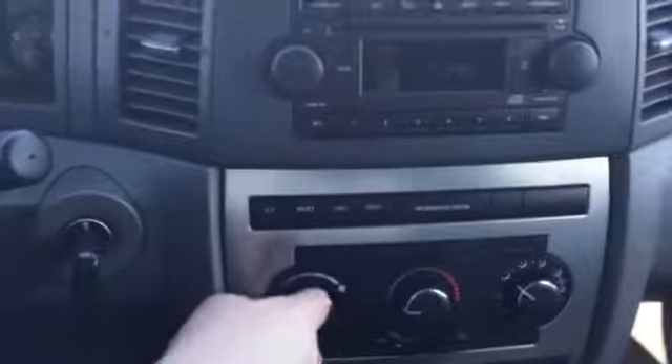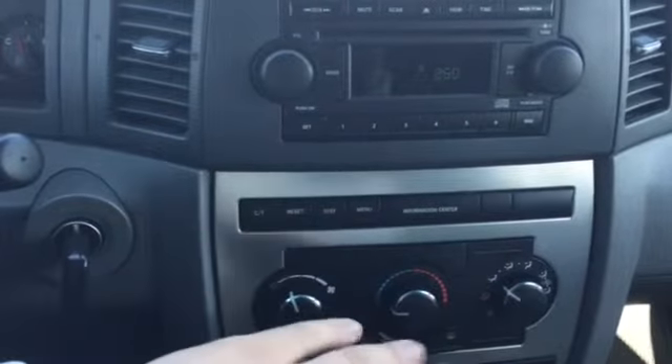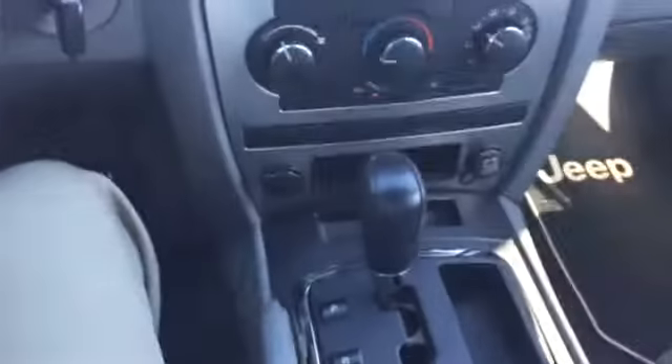Moving down, we have all of our climate controls here — air conditioning works great, heat works great, no issues there. Just to give you one last look at the panels, the seats, and the interior in general — it's a real nice vehicle, especially for a 2005. I'm going to step out and let you get one last look at the outside.